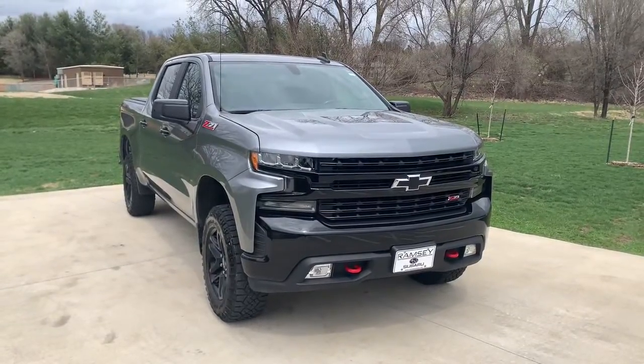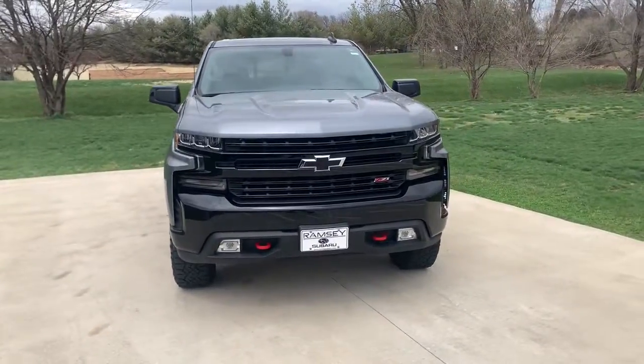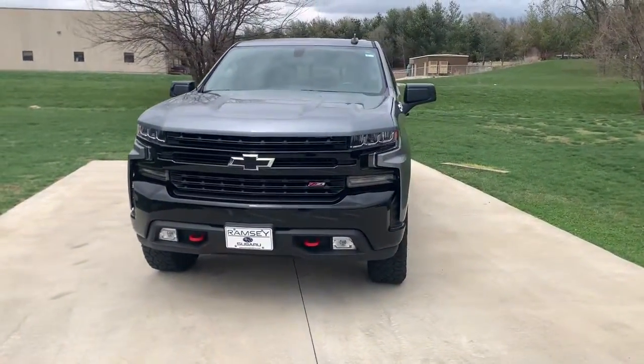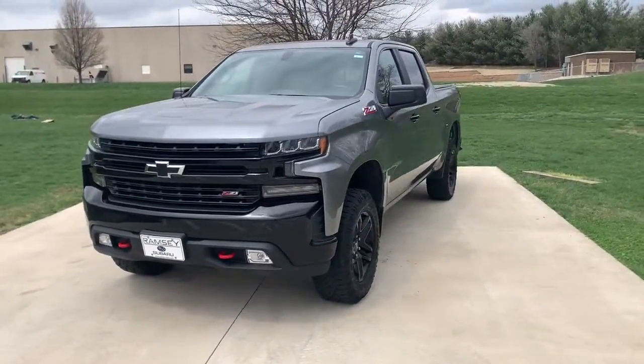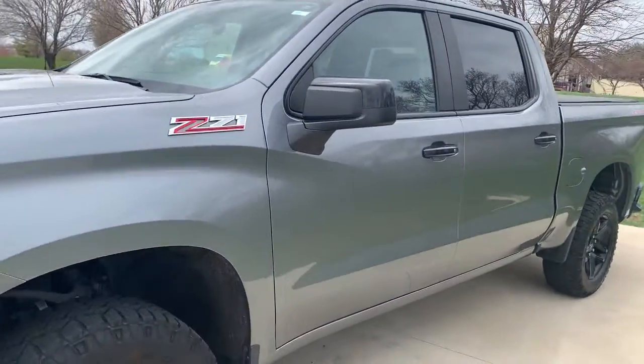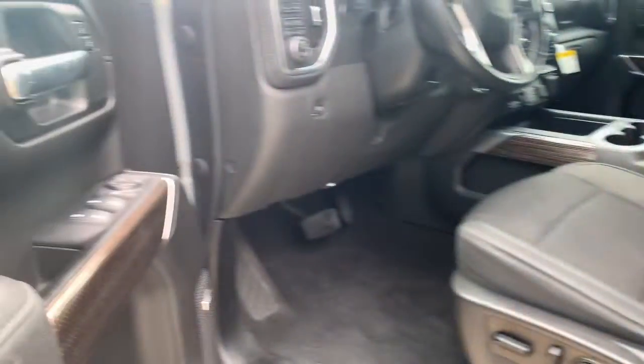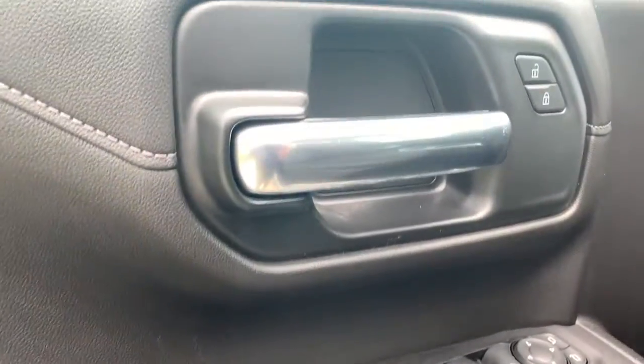You'll have love at first sight with the 2019 Chevrolet Silverado 1500. This vehicle is an outstanding buy with fewer than 50,000 miles on the odometer. The smooth-riding Silverado 1500 delivers rugged strength, a quiet and spacious cabin, agile handling, and technology that keeps you connected.